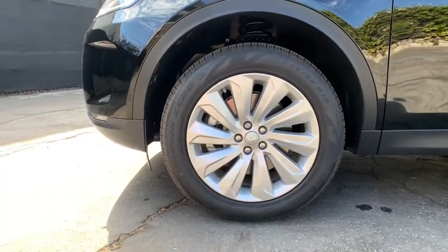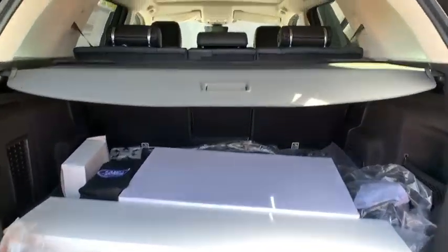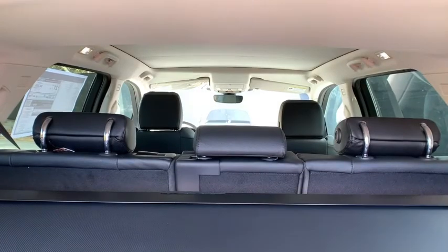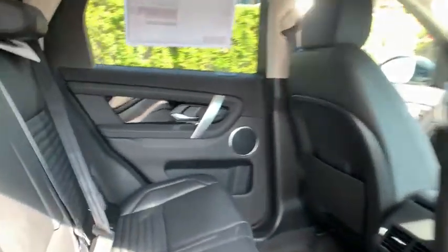Anti-lock braking system, leather-wrapped steering wheel, Bluetooth, adjustable steering wheel, power steering, four-wheel drive, four-wheel disc brakes, aluminum wheels, keyless start, and auto-dimming rear-view mirror.